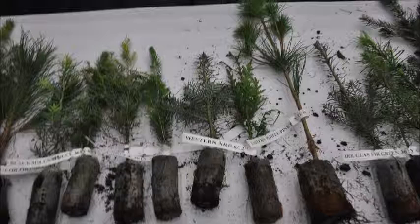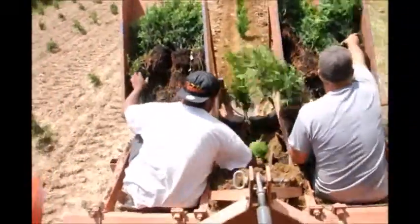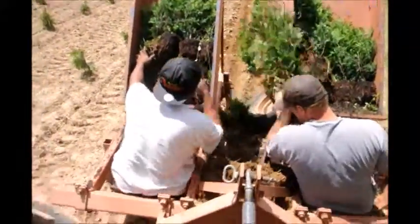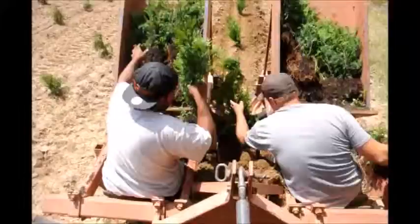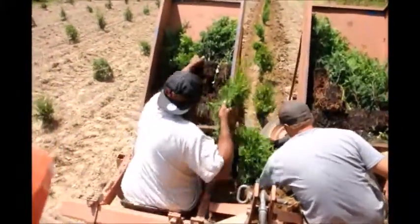Seedlings are the best way to go for planting large numbers of trees without spending a lot of money. We plant thousands of trees in our field every year and we make lots of money doing that. So if you need to put trees in and you want to put a lot of them in, we can help you.